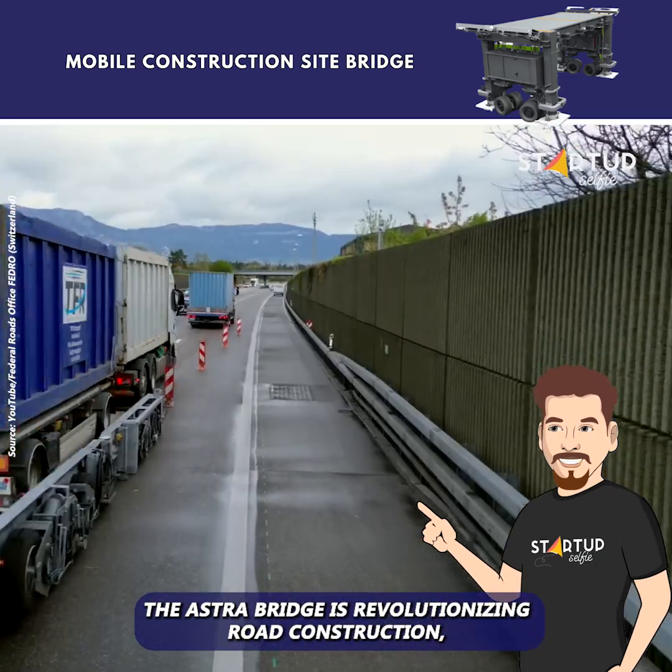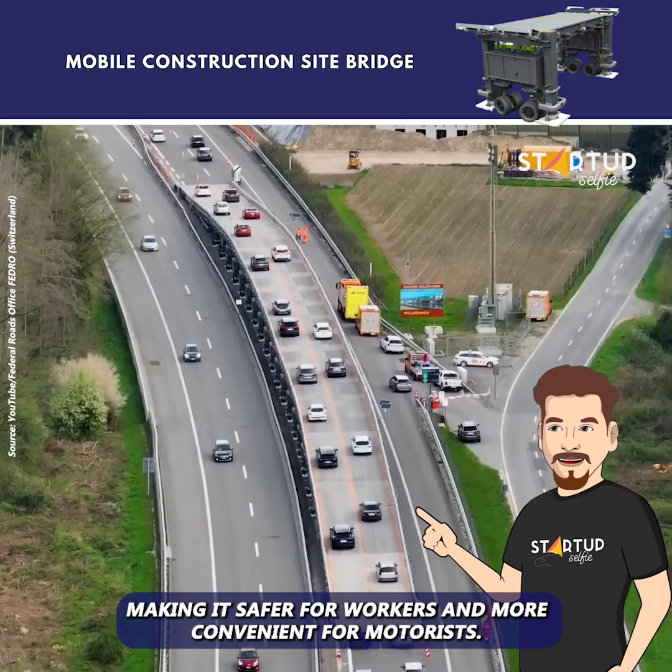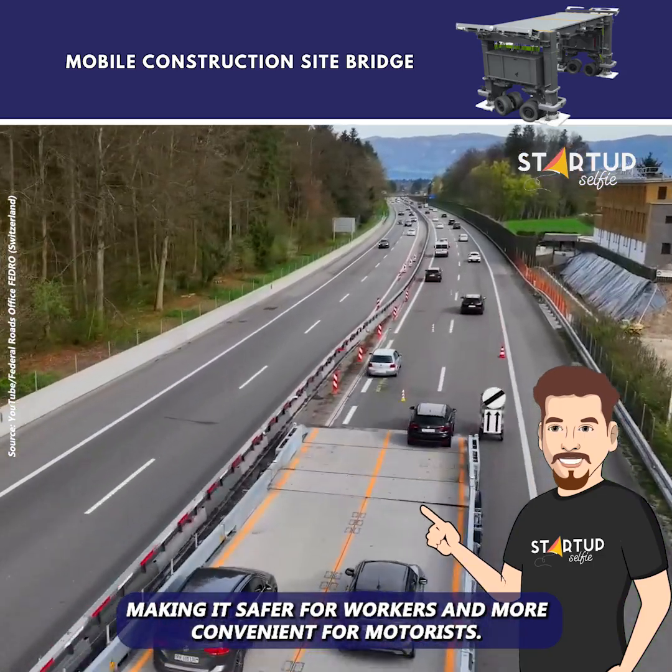The Astra Bridge is revolutionizing road construction, making it safer for workers and more convenient for motorists.